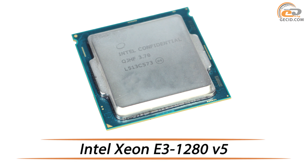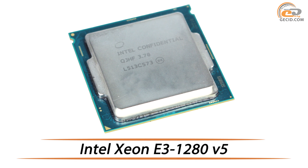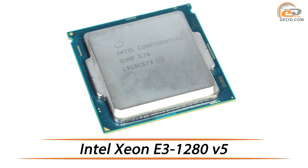Hello friends! Today we are going to review a new line of industrial CPUs based on Intel Skylake, which feature unprecedented and mind-blowing prices.